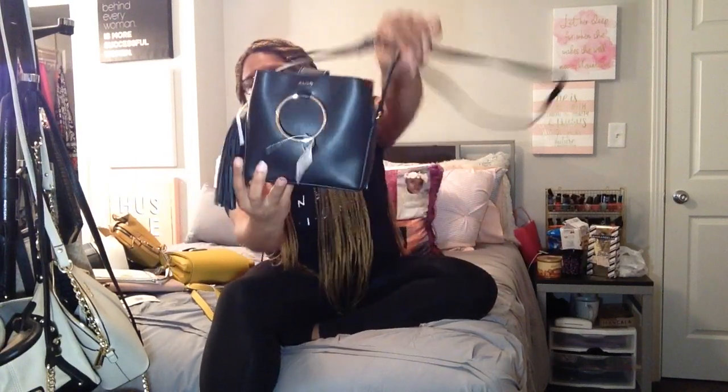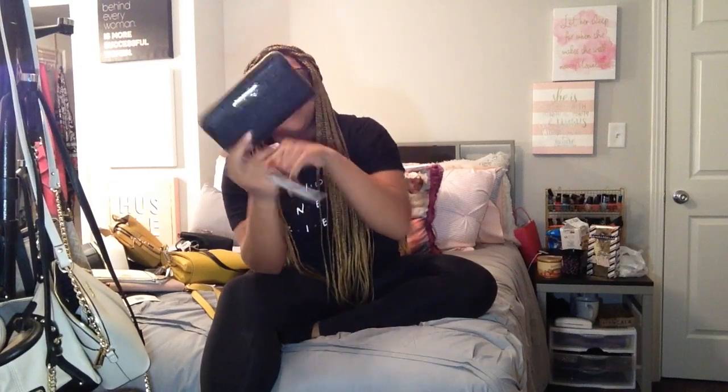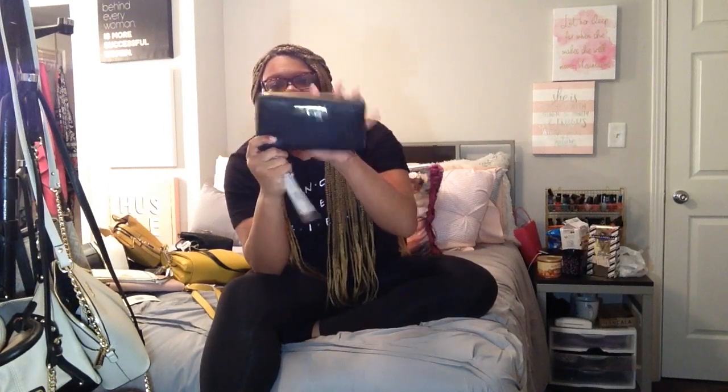Next is the same Aldo purse but in black, because y'all know I have to get the same thing in multiple colors — if it's cute, you gotta have it in all the colors. It's black with red insides. Then I also got that same blush pink Steve Madden wristlet but in black, because you gotta have a black wristlet in your life. Real cute Steve Madden, of course.